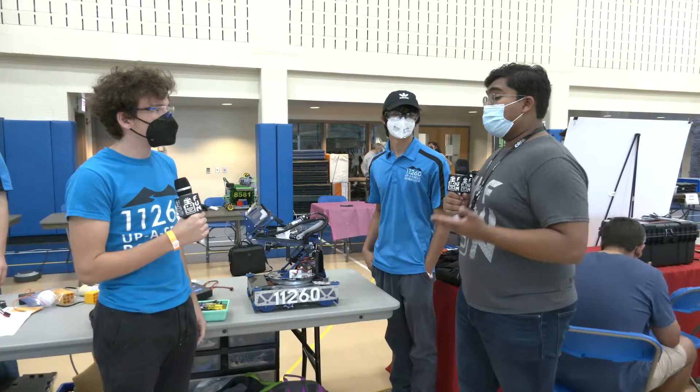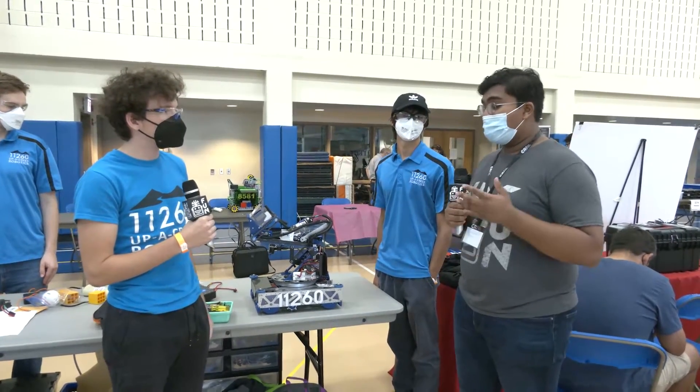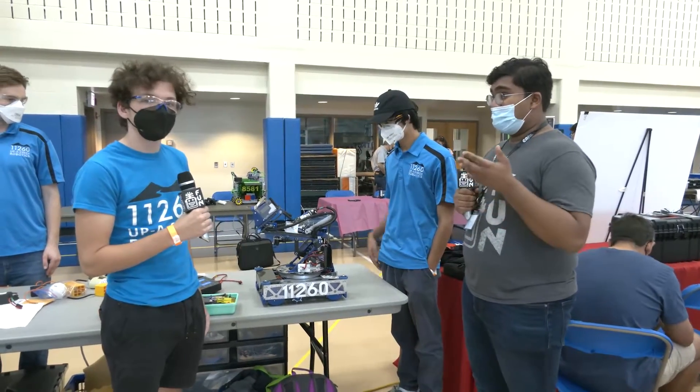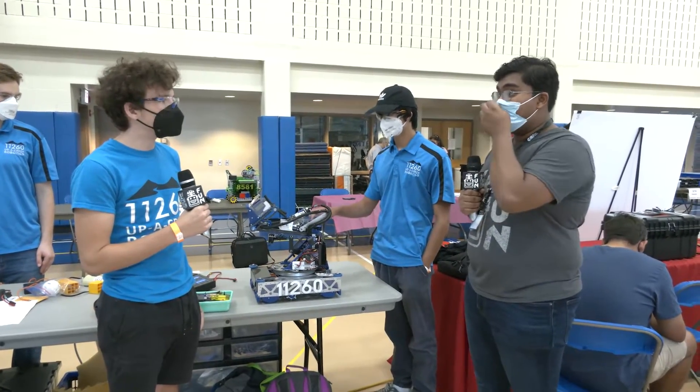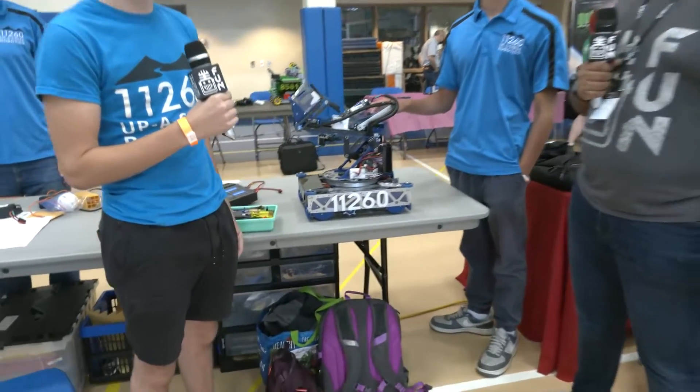Hello everyone. With me here today I have team 11260 Uppercreek Robotics from Colorado. They were the winning alliance first pick at the Houston World Championship this year and are looking to be on the winning alliance again at CRI today. We're going to hear about the robot and more now on First Updates Now.